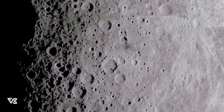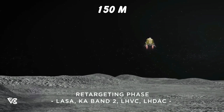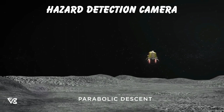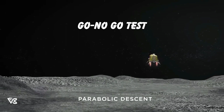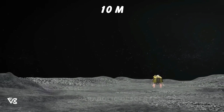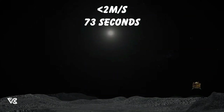Next, a camera and sensor-assisted controlled descent to 150 meters above the lunar surface will be carried out. Hazard detection cameras will inspect the landing zone and run a go/no-go test. If all landing parameters are optimal, the lander will descend to 10 meters above the surface in the next 73 seconds, with a vertical speed of less than 2 meters per second.